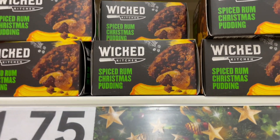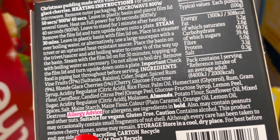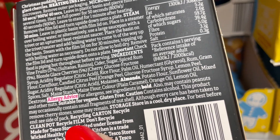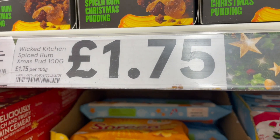So the first find is these Wicked spiced rum Christmas puddings. If you look on the back in the ingredients it does actually say gluten free and suitable for vegans. So not a bad first find. They are individual and £1.75.